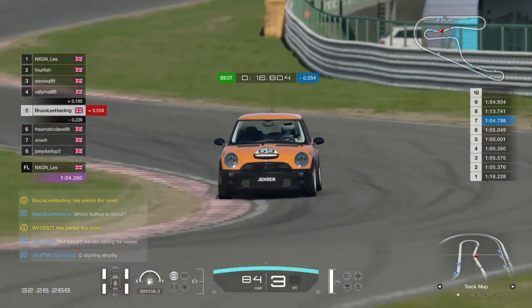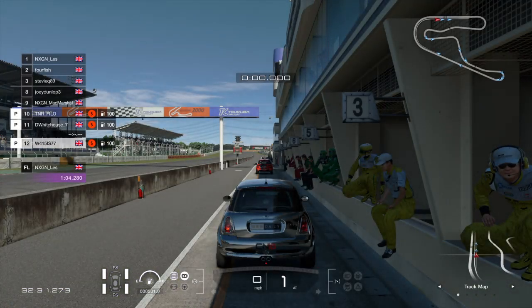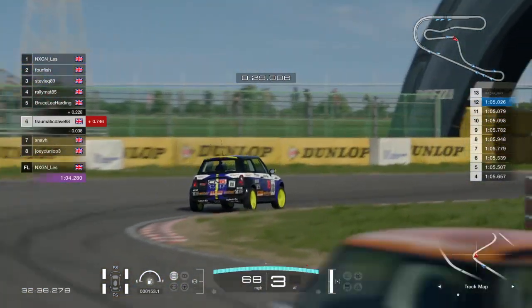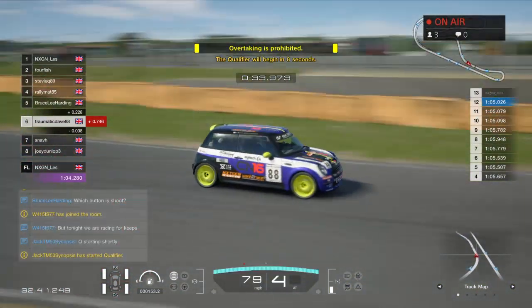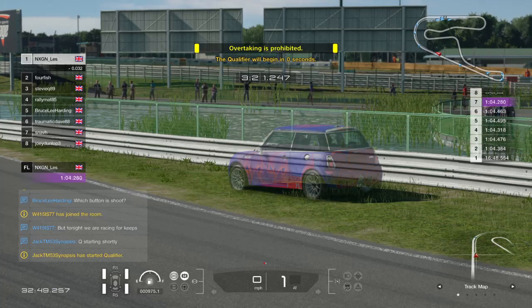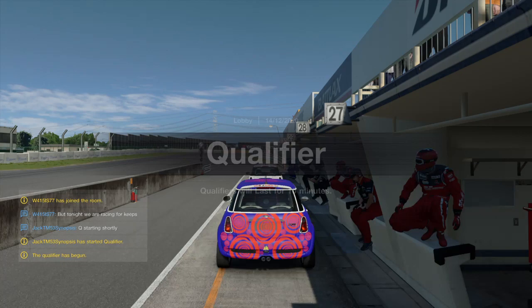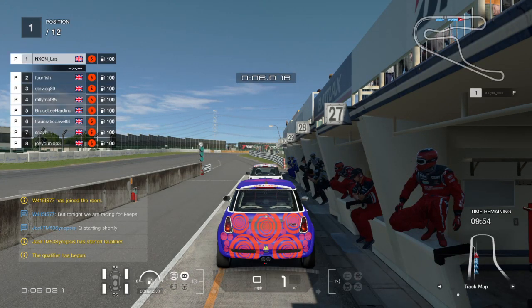We've got all 12 drivers in for tonight's race. A quick look at the standings: Les is leading the way on 113 points. Fallfish has 107. Rally Matt has 75, Bruce Lee Harding 72 - quite close between those two. Dee Whitehouse is only a further point behind on 71. Stevie Q has 65, with Bumpercam Bob on 59. Philo has 59 as well, along with Joey Dunlop on 45. Sav on 42.